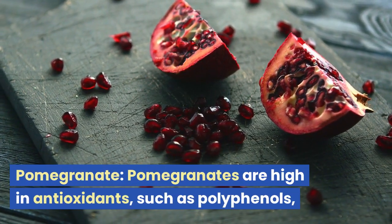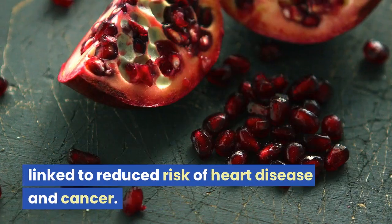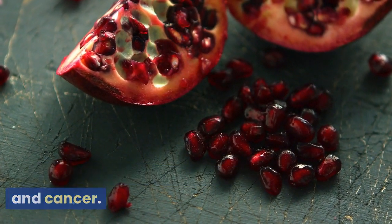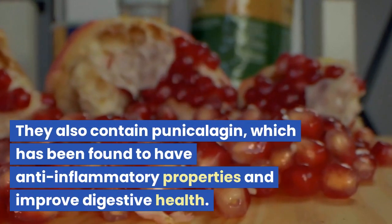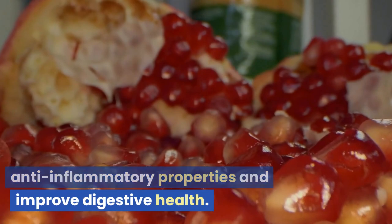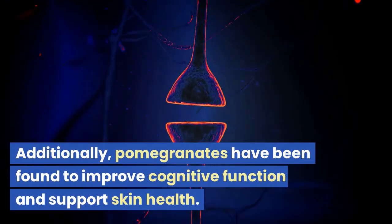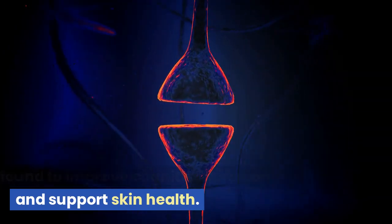Pomegranates are high in antioxidants, such as polyphenols, linked to reduced risk of heart disease and cancer. They also contain punicalagin, which has been found to have anti-inflammatory properties and improve digestive health. Additionally, pomegranates have been found to improve cognitive function and support skin health.